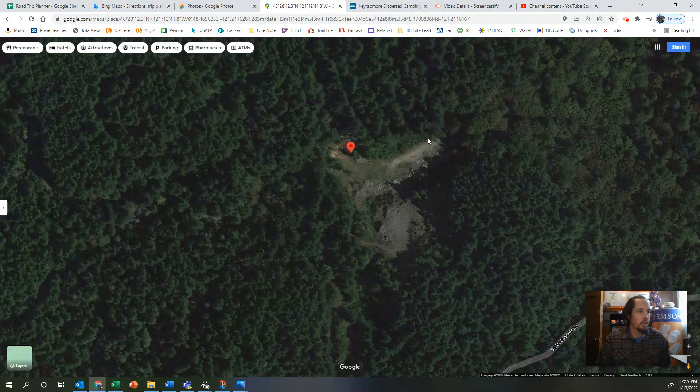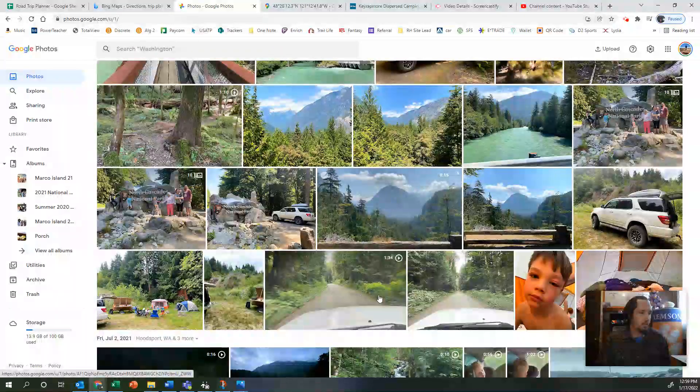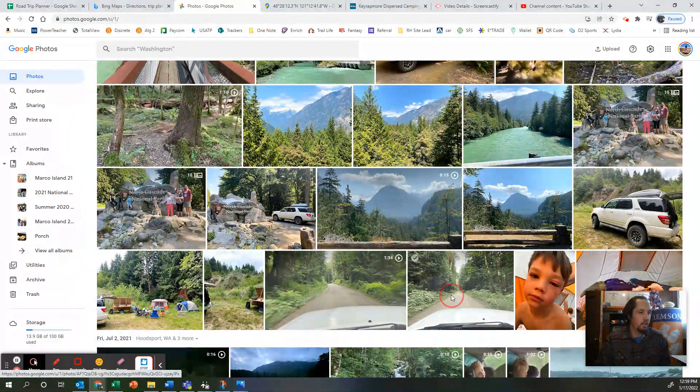That leads you up to this spot here. It's a pretty big clearing — you can fit a lot of stuff in here, you can fit probably any size rig in here and have no problem turning it around.